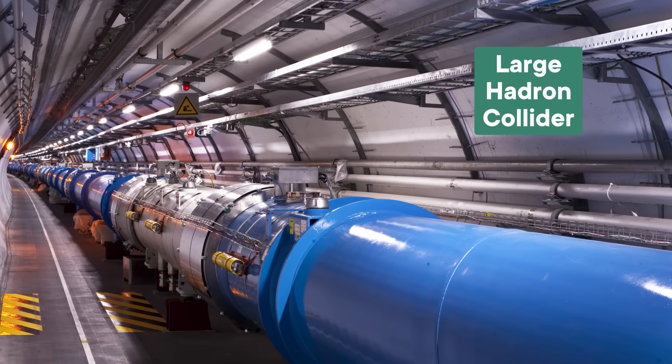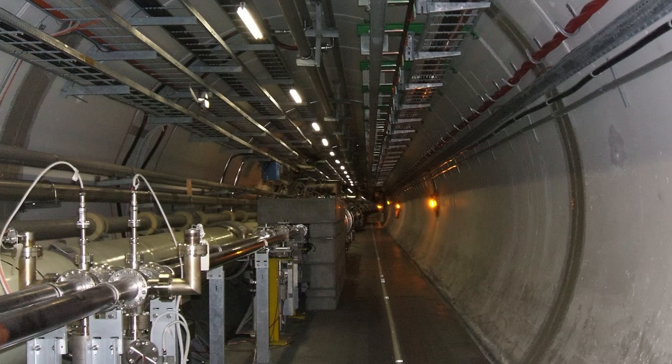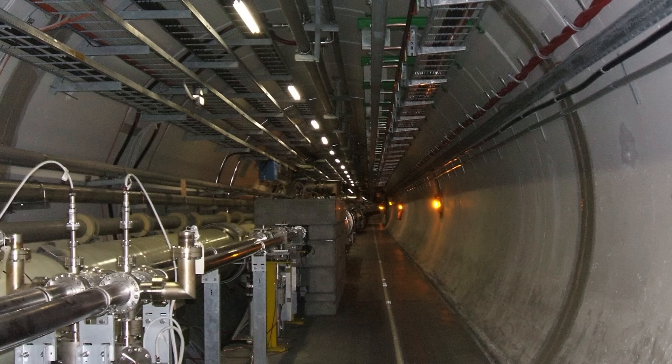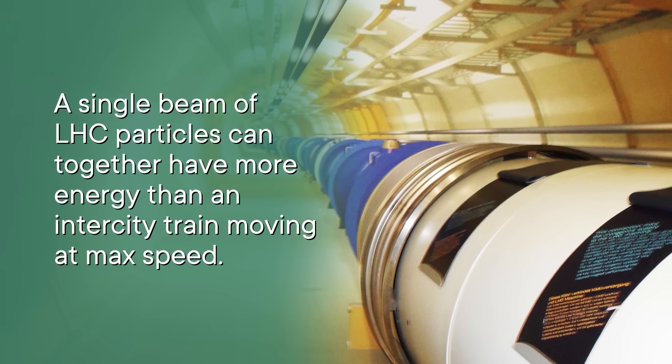Our last unconventional storage method isn't about where radioactive sources are stored, but where beams of radiation are dumped. We're talking about the Large Hadron Collider, the gigantic underground particle physics experiment headquartered in Switzerland. The scientists there do experiments using beams of energy that are unfathomably powerful, accelerating subatomic particles to just barely under the speed of light. Particles are emitted in every radioactive process, like uranium decaying into radium, but the particles in the LHC can have tens of millions of times more energy than particles from those normal processes. A single beam of LHC particles can, together, have more energy than an intercity train moving at max speed — and that's dangerous even before you factor in the radioactivity.